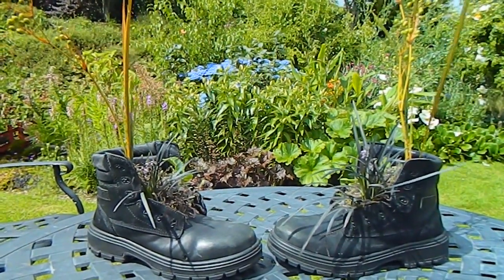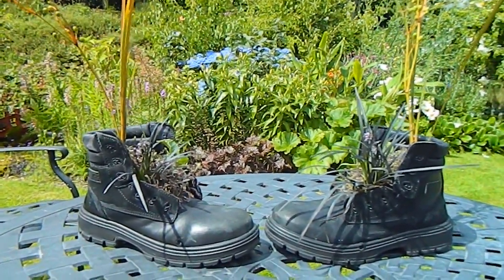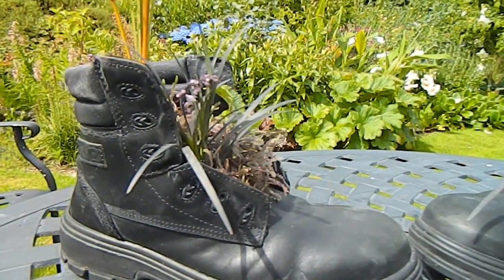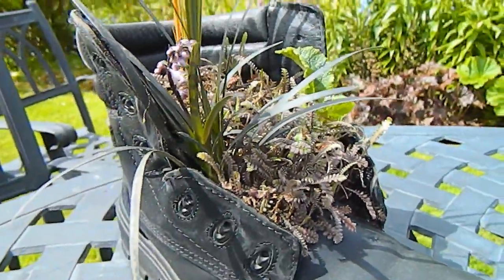Hello from Gardening at Dwensa here in Ireland. I just had to share with you this gorgeous gift I was given recently. They're boots, yes they're boots, but they've been made into planters — isn't it just the cutest thing?